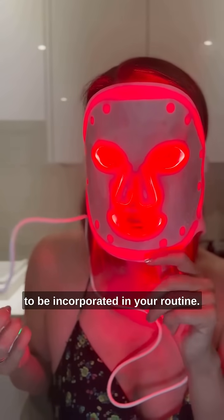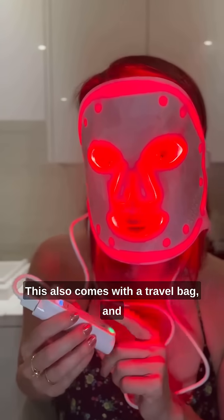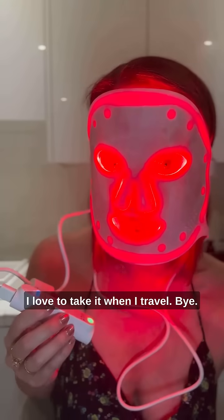LED works and it really needs to be incorporated in your routine. This also comes with a travel bag, and I love to take it when I travel.